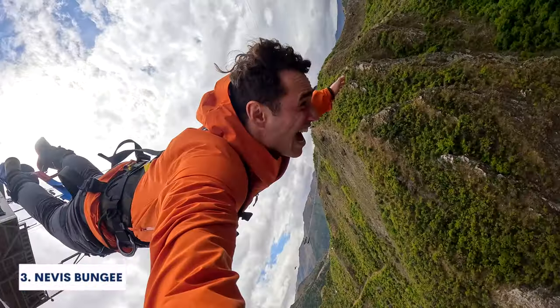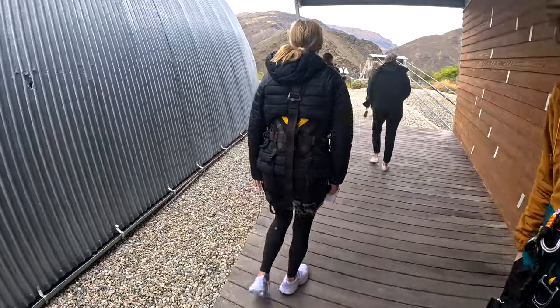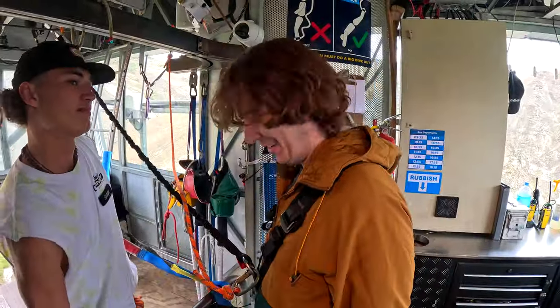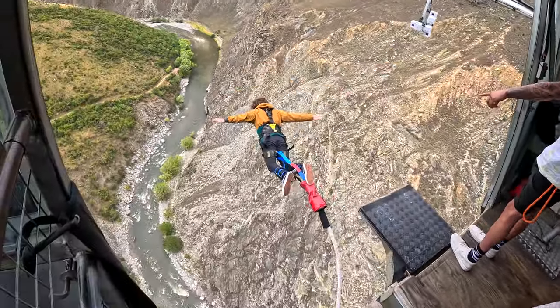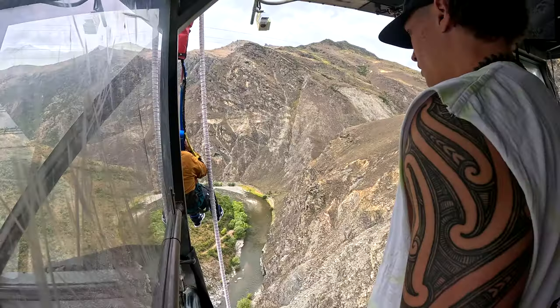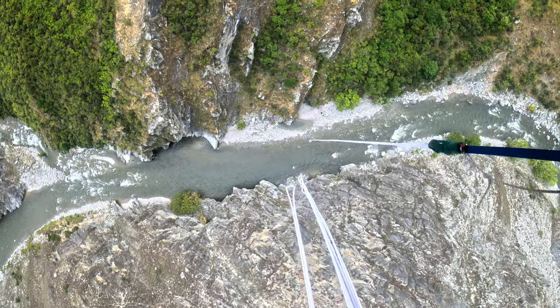Number 3, we have bungee jumping at the Nevis Bungy from A.J. Hackett. It's the tallest bungee jump in all of New Zealand, and it's right outside of Queenstown. You sign up, go down to the bungee center, and they'll drive you about an hour up to the bungee. You can also opt to do a catapult or a swing, which is really cool, but we recommend doing the bungee jump because New Zealand is especially known for their bungee jumping. This one is 134 meters high, and you get to jump out of a gondola overlooking a gorgeous gorge. They blast a ton of really fun music as everyone's jumping, and they have a really cool see-through floor that you can watch everyone go out of. So if you're an adrenaline junkie, you've got to have this on your bucket list.